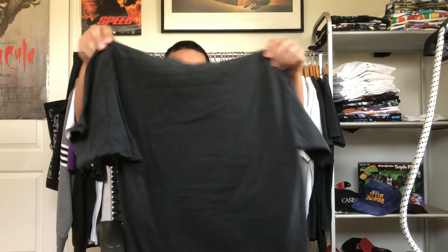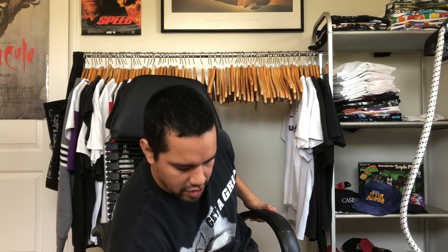We got a nicely worn-in Miles Davis tee — nicely faded, nicely worn in. Pretty fire, this one's really dope.